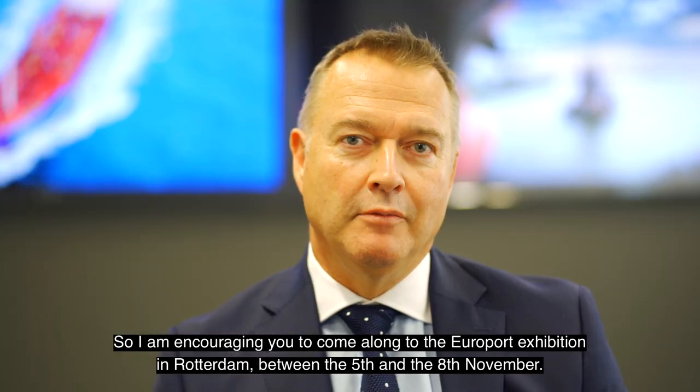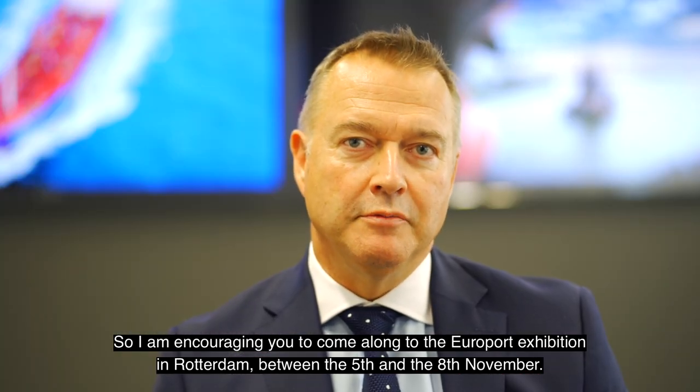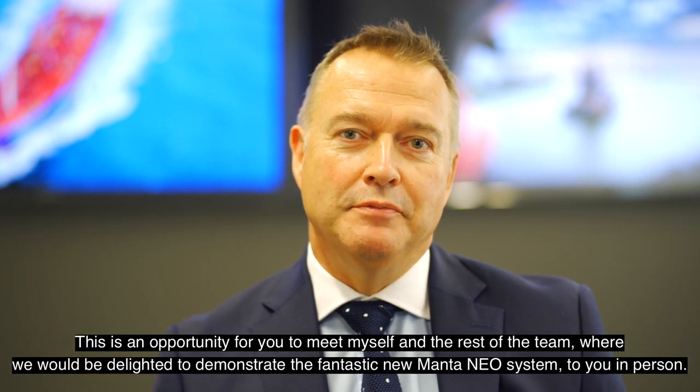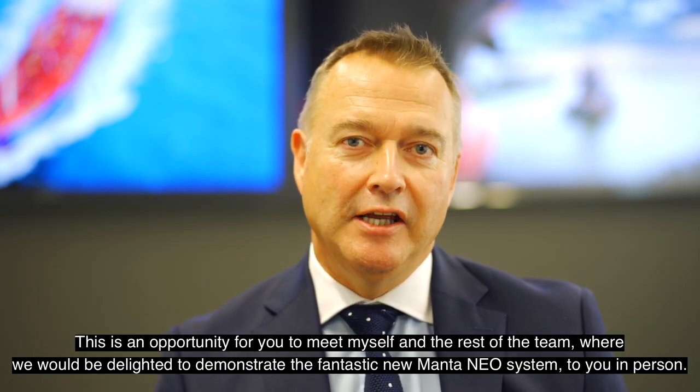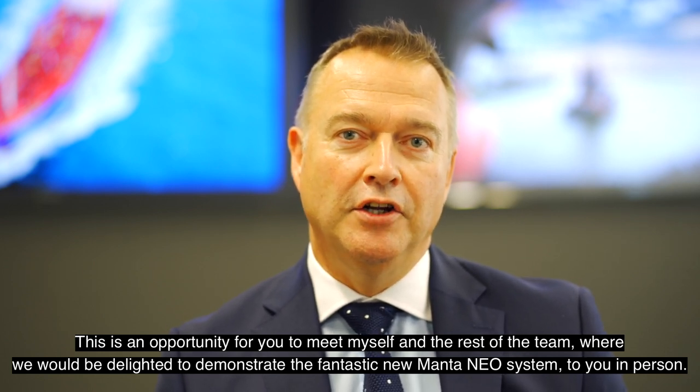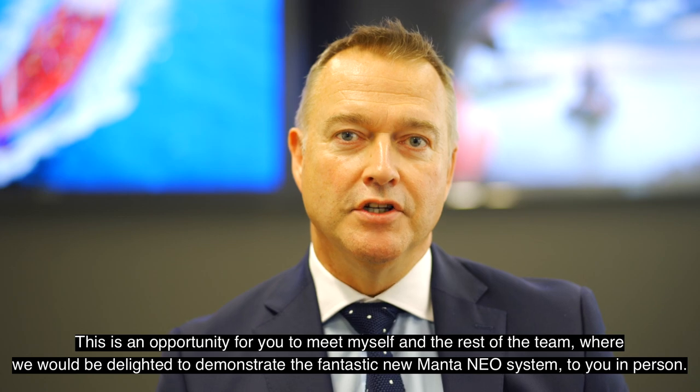I'm encouraging you to come along to the Europort exhibition in Rotterdam between the 5th and the 8th of November. This is an opportunity for you to meet myself and the rest of the team, where we would be delighted to demonstrate the fantastic new Manta NEO system to you in person.